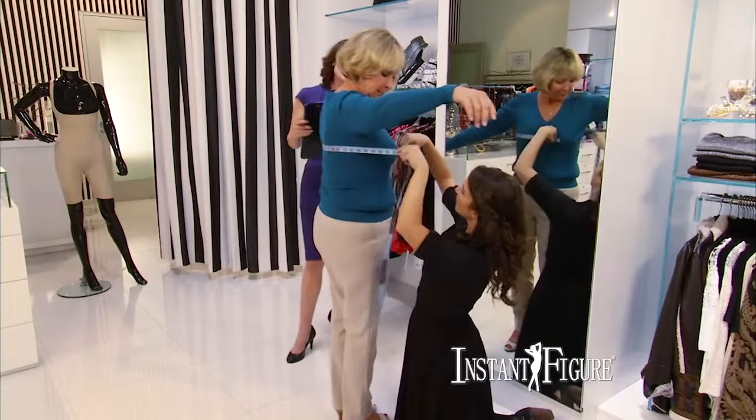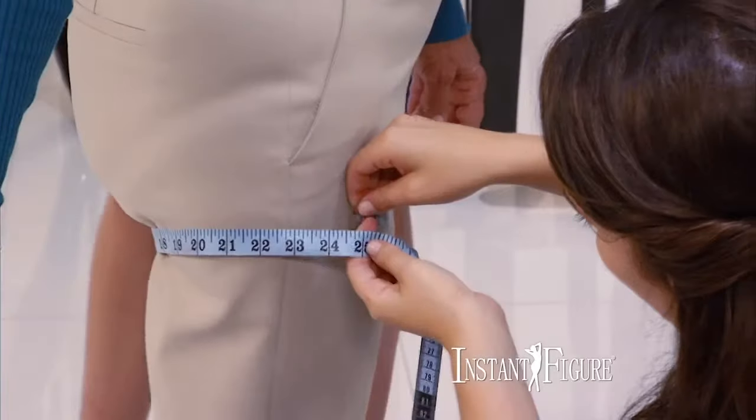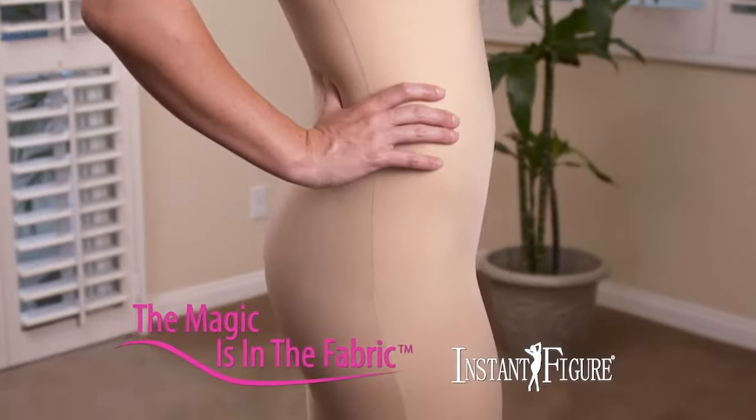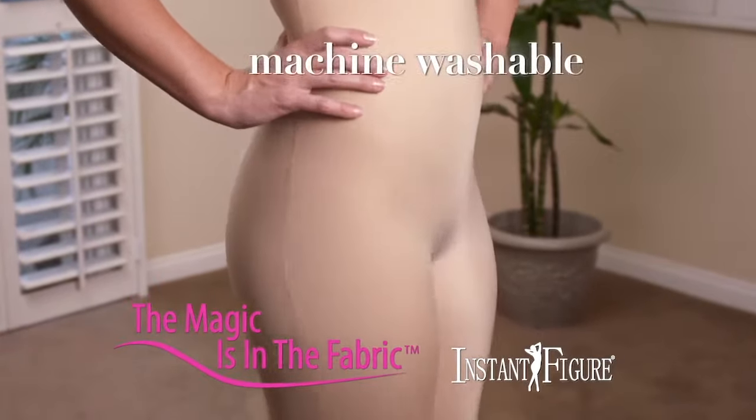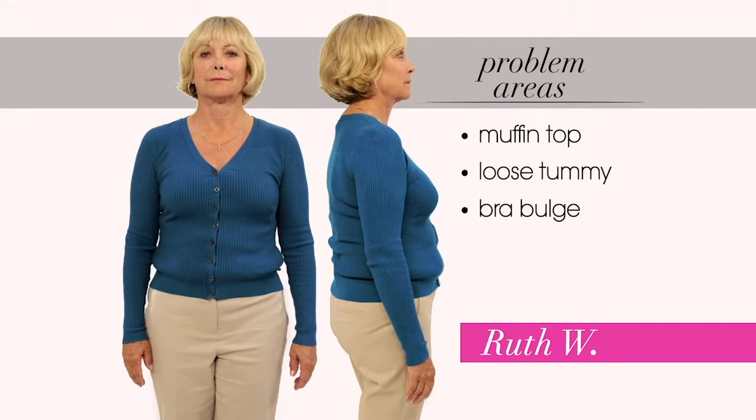We measured Ruth's five key figure areas — bust, waist, tummy, hips, and thighs — to establish her exact size before she slipped into Instant Figure. Instant Figure is the perfect slimming and trimming solution. Let's see if it can eliminate Ruth's muffin top, loose tummy, and bra bulge.